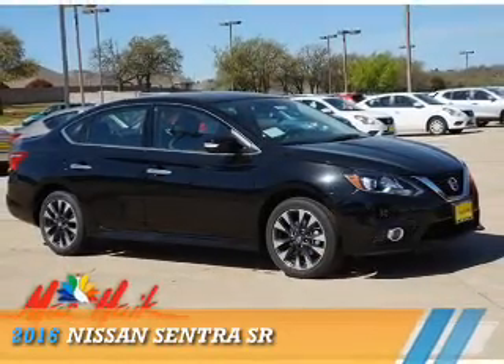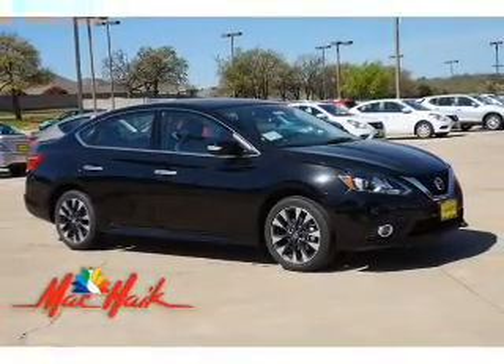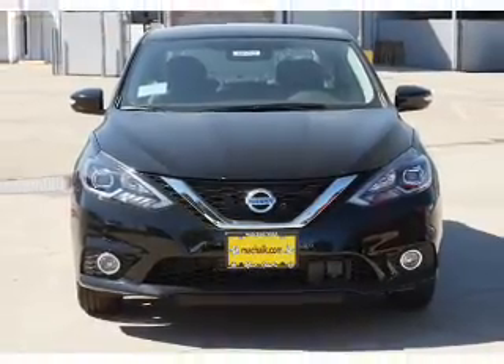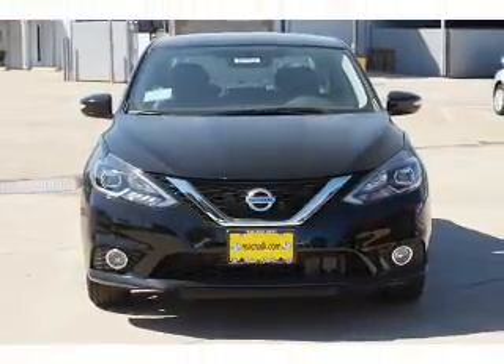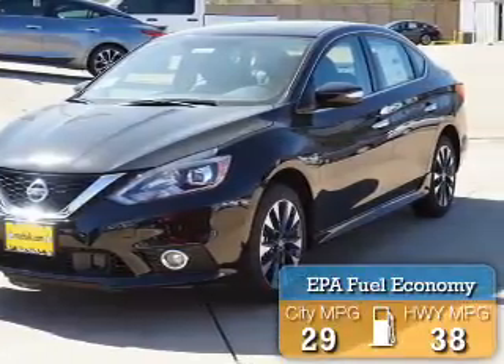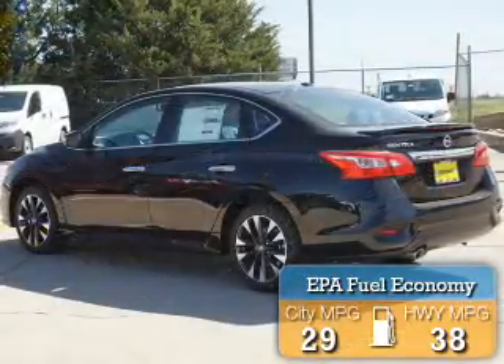Presenting the 2016 Nissan Sentra. It's powered by front wheel drive, a 1.8 liter four-cylinder engine, and an automatic transmission. Great fuel efficiency saves you money by requiring fewer trips to the gas station.